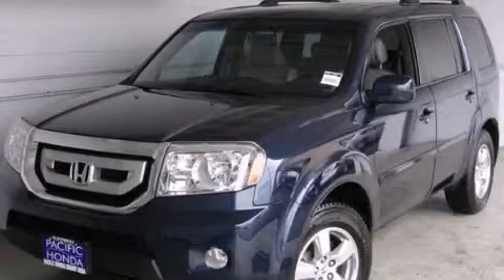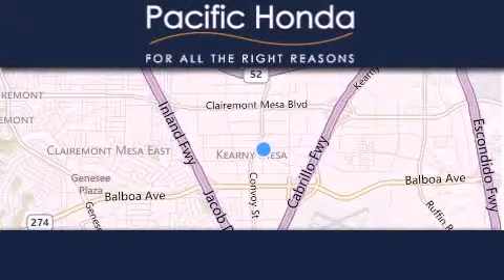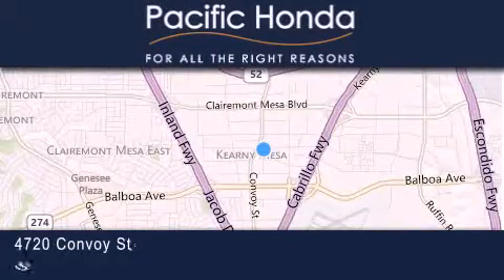Stop by today and test drive this vehicle for yourself. Pacific Honda is located at 4720 Convoy Street in San Diego.